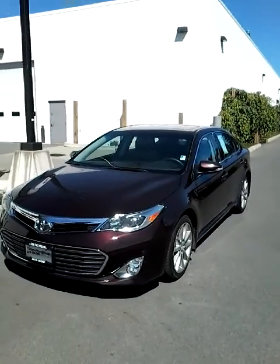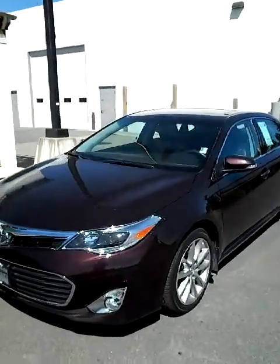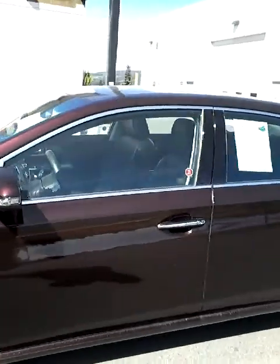Hi, this is Matt Dutemple with Jim Patterson Toyota Duncan, and this is the 2014 Toyota Avalon as it sits on our lot today. We're going to do a quick walk around so you can see it.